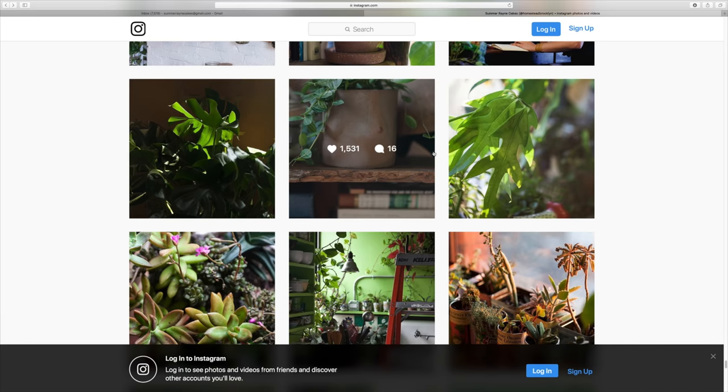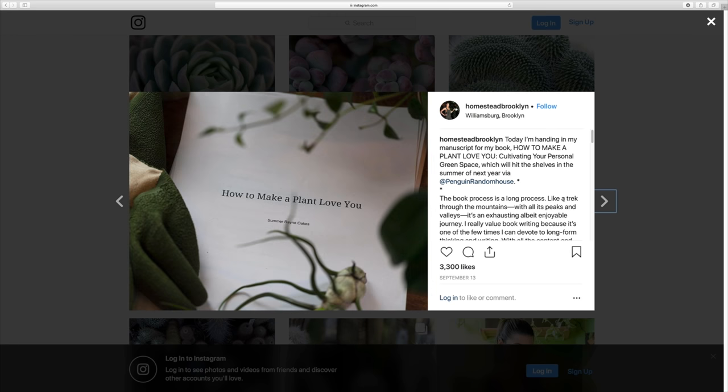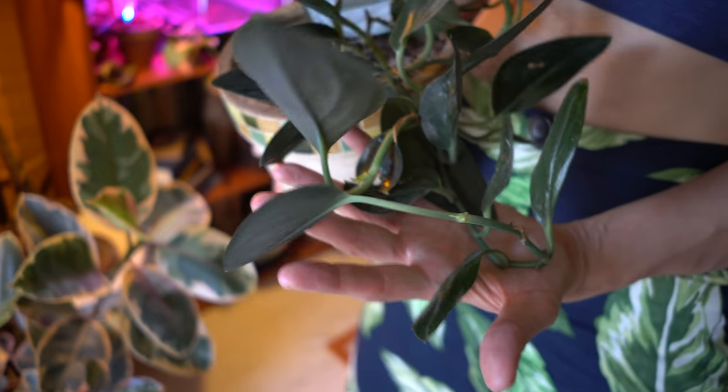Hey guys, it's Summer Rain from Homestead Brooklyn, and I am here in my home. Finally, if any of you have been following along on my Instagram at Homestead Brooklyn, then you'll know that for three months my house has been under construction. It's been harrowing to say the least, and the construction is not finished, but I had to start working again and doing things, so I ended up having to get the construction workers out of my house. I repainted a lot of the walls and everything, so we hadn't done a house tour since like last year, and I know a lot of you have been asking post-construction to do a proper house tour, so that is why I'm here today.